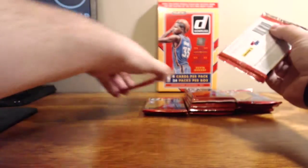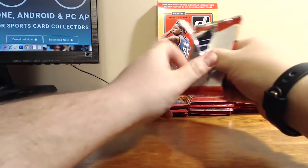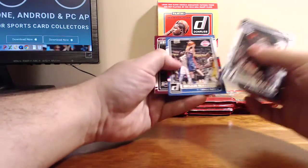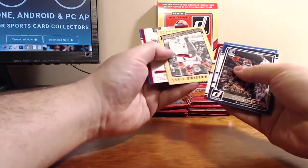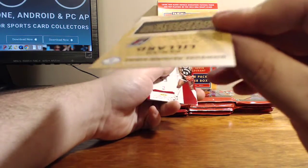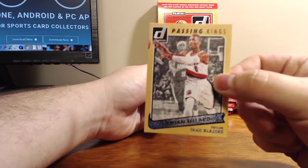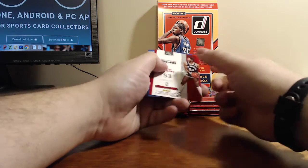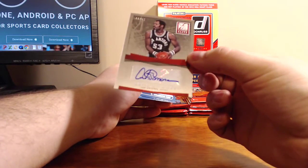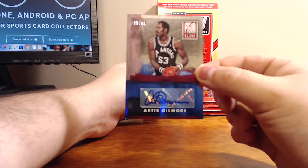I do like the Rebounding Kings though. We've got a Damian Lillard Passing Kings — not numbered, nice looking card. The Passing Kings and the Rebounding Kings... oh, here we go — we've got an autograph! Artis Gilmore, 33 of 49, Elite Series.